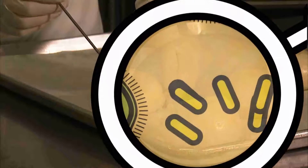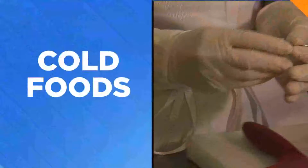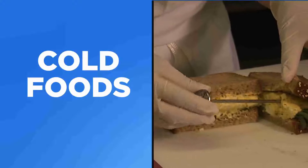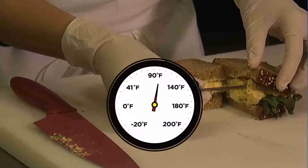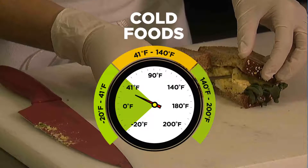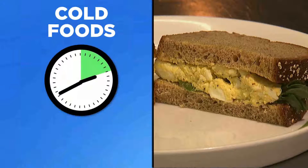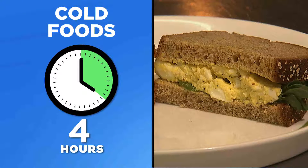After four hours, the temperature will have dropped too far for too long and a lot of bacteria will have grown — this food must be thrown out. Cold food must be 41 degrees or below when removed from a refrigerator or other cold place.